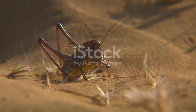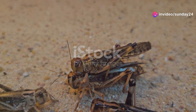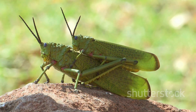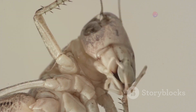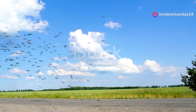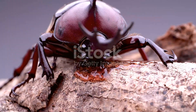First up, we have the desert locust. These hardy insects start their life as tiny, resilient eggs buried in the sand. When conditions are just right, they hatch into nymphs, also known as hoppers, which look like mini versions of the adults but without wings. As they grow, they molt several times, each molt bringing them closer to their adult form. And when the time comes, they transform into winged adults, ready to take flight and swarm across vast distances.